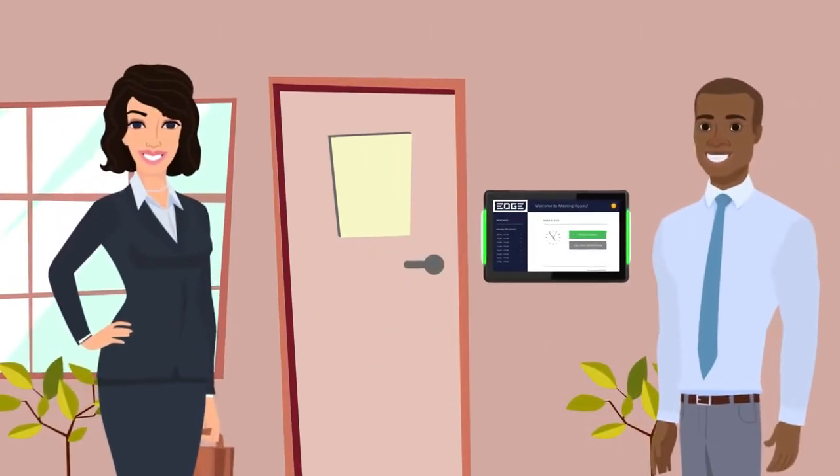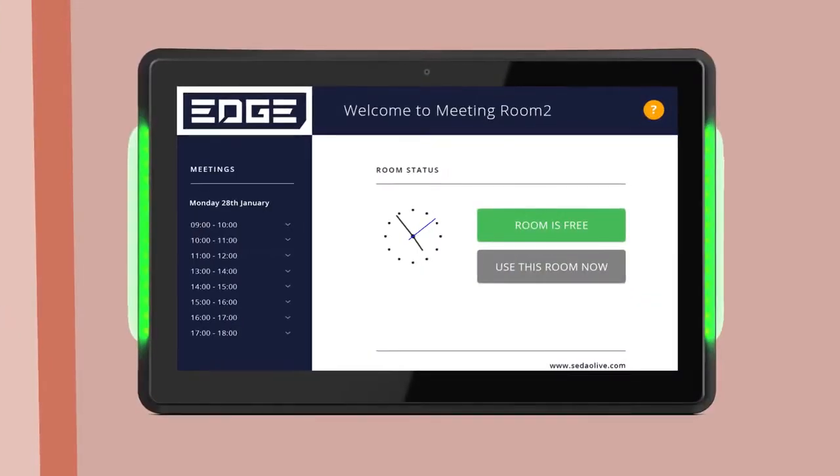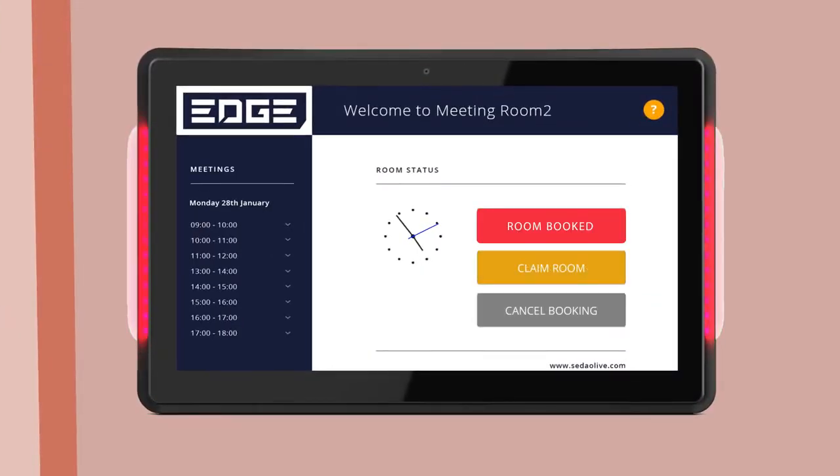When a meeting is booked, the Sodeo Live Rooms panel displays an orange highlighted 'room booked' message, ready for the user to claim the room.